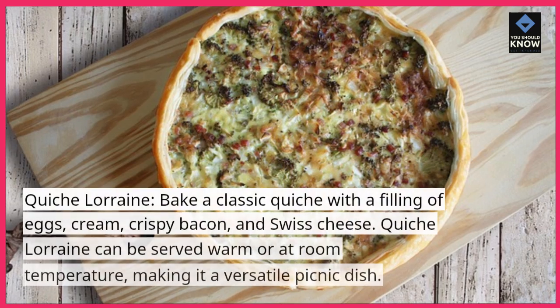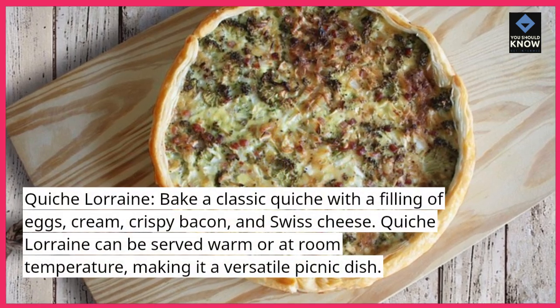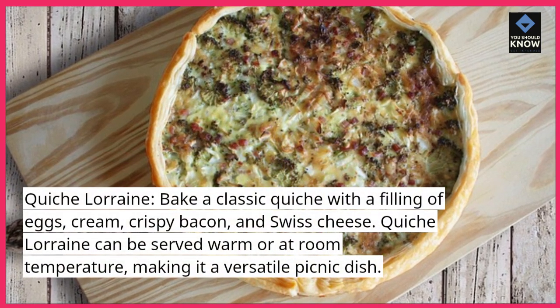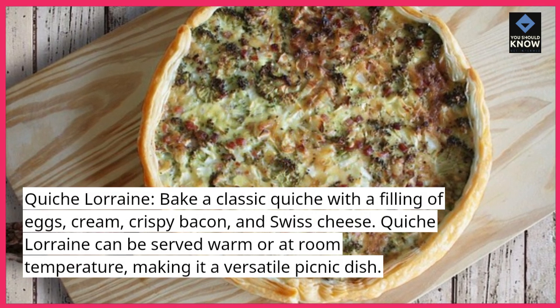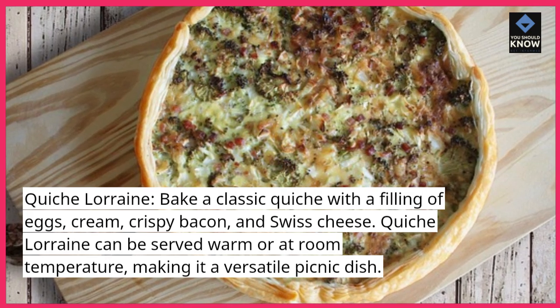Quiche Lorraine: bake a classic quiche with a filling of eggs, cream, crispy bacon, and Swiss cheese. Quiche Lorraine can be served warm or at room temperature, making it a versatile picnic dish.